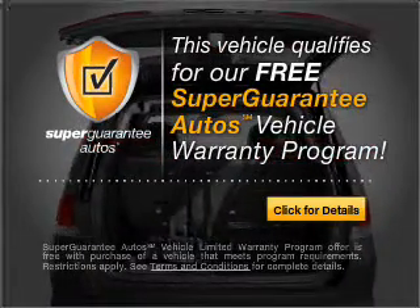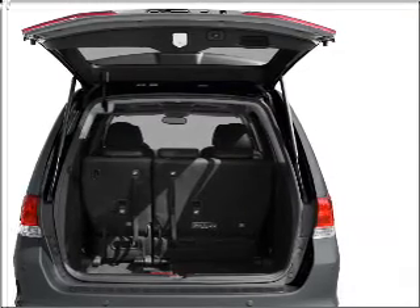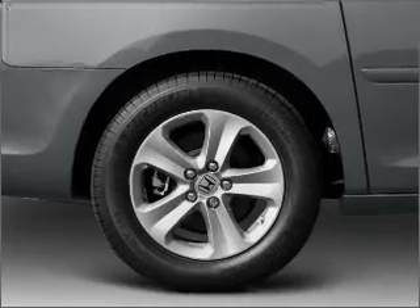Buy a vehicle and get a free warranty from us — only at EveryCarListed.com. Premium wheels lend a distinctive appearance, and anti-lock brakes help you bring your vehicle to a safe stop.